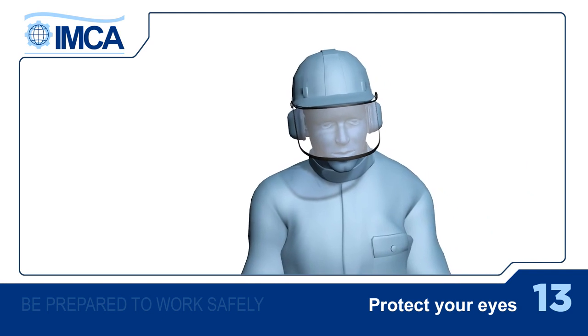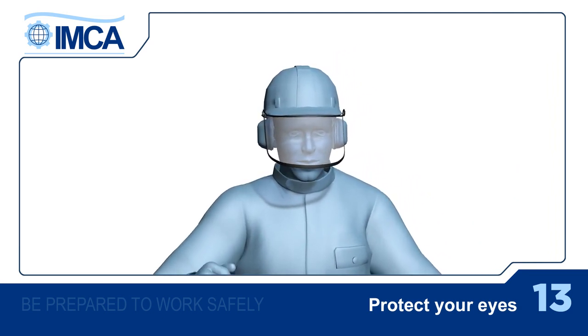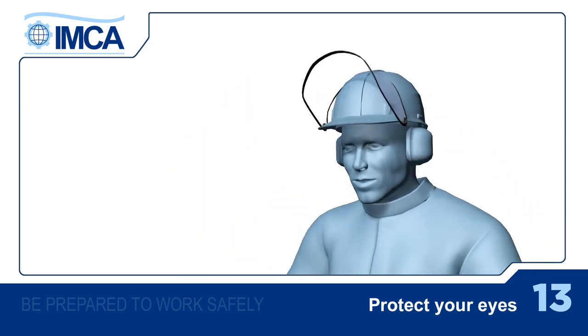We've been stressing the importance of wearing goggles and other eye protectors. Lots of injuries are caused when a person lifts them to take a closer look at the work. Never do that. Keep them on all the time.